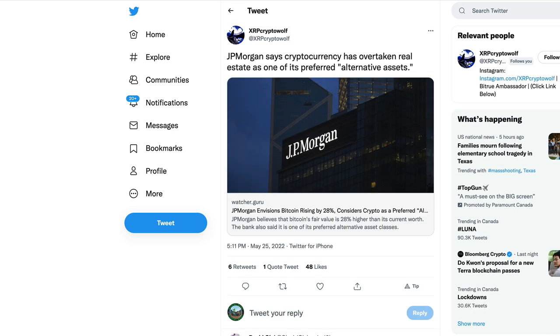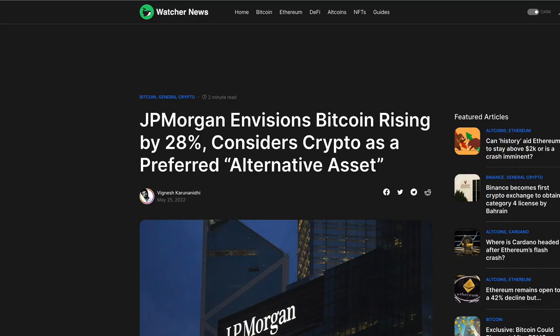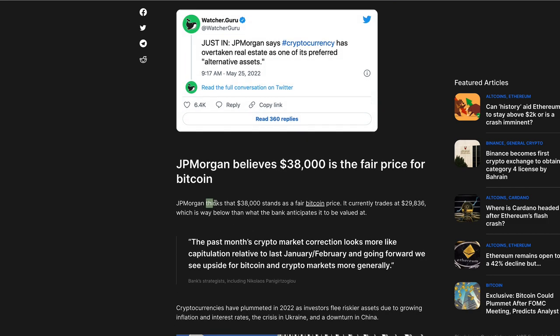There is also this from XRP Crypto Wolf on Twitter: JP Morgan says cryptocurrency has overtaken real estate as one of its preferred alternative assets. JP Morgan believes that Bitcoin's fair value is 28% higher than its current worth, estimating it somewhere in the $30,000 range. The bank said it is one of its preferred asset classes after the cryptocurrency market witnessed a dramatic sell-off. The bank believes there will be significant upside.